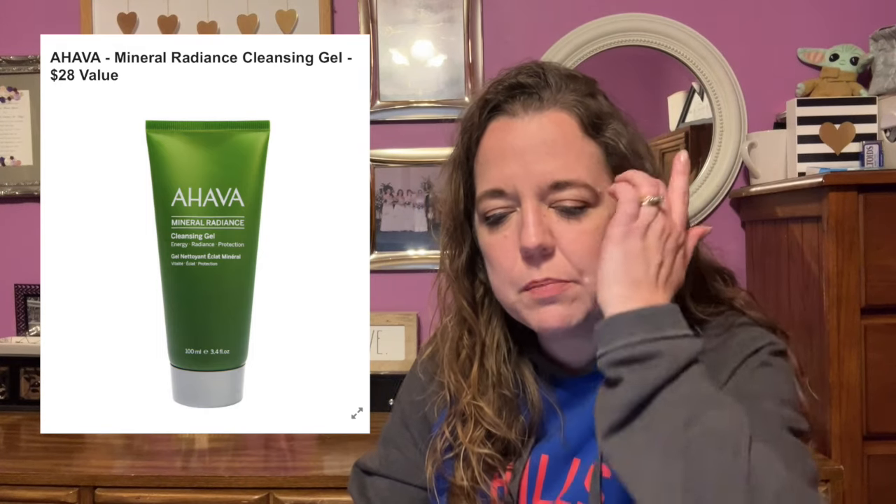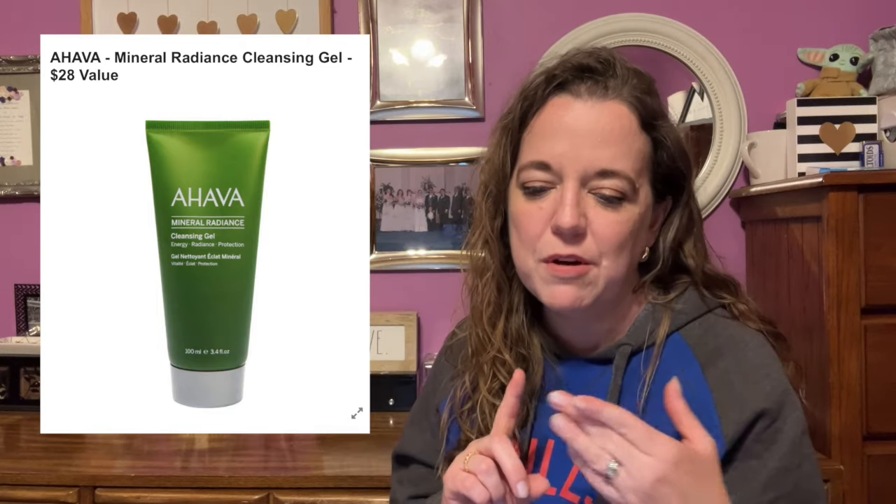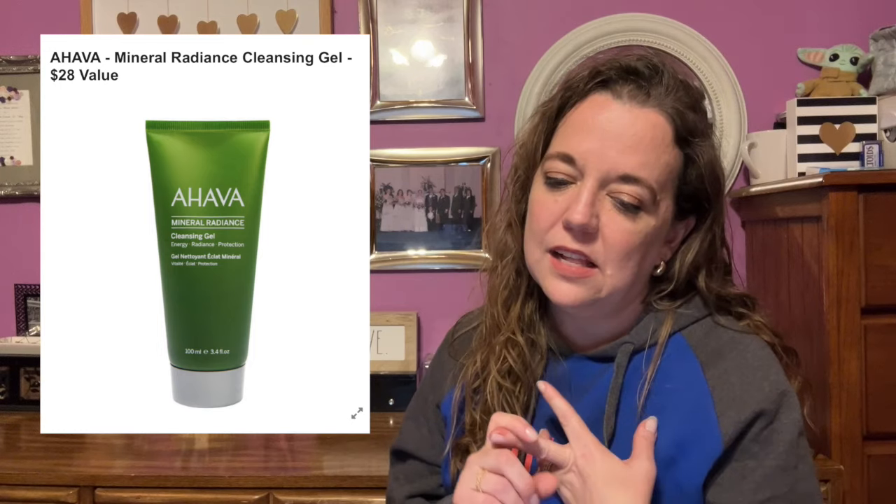Here is the next item in customization number five: the Ahava Mineral Radiance Cleansing Gel, with a $28 value. Wave goodbye to impurities and hello to radiant glowing skin with this cleansing gel — gentle, hydrating, and non-drying. It's vegan, alcohol-free, GMO-free, paraben-free, pregnancy-safe, and SLS/SLES-free. The size is 3.4 fluid ounces or 100 milliliters. Massage into wet face, avoiding the eye area, and rinse with lukewarm water. Female-founded, no shipping restrictions. I'm kind of tempted — I've really liked Ahava products I've tried before.